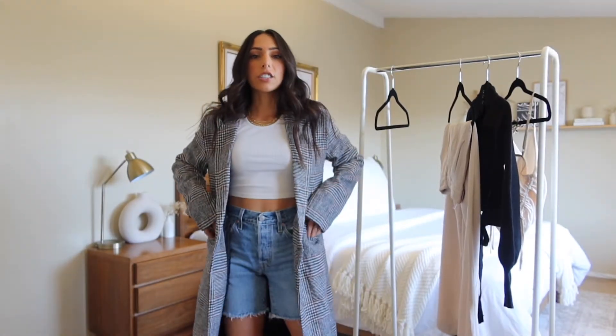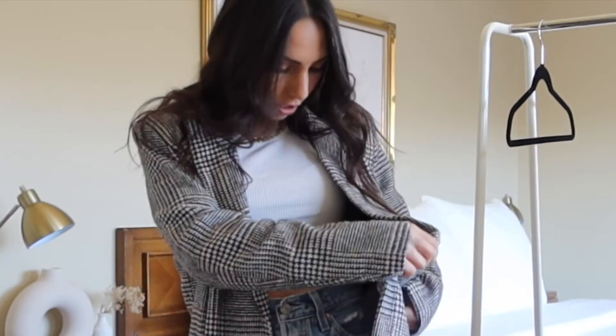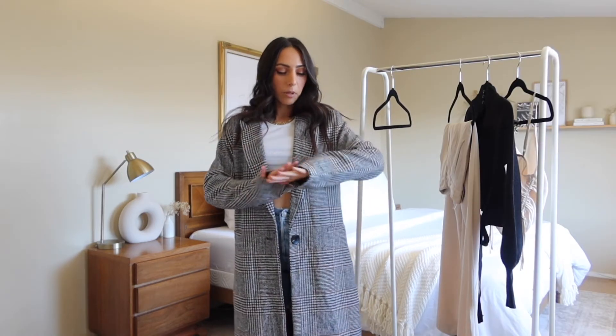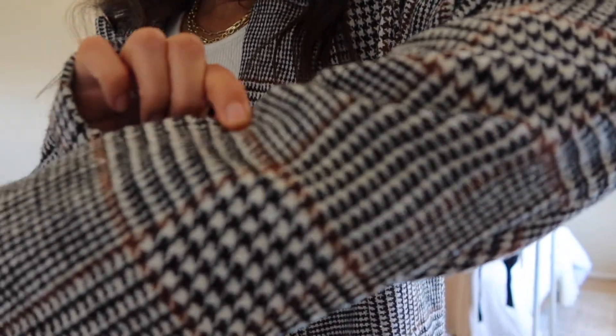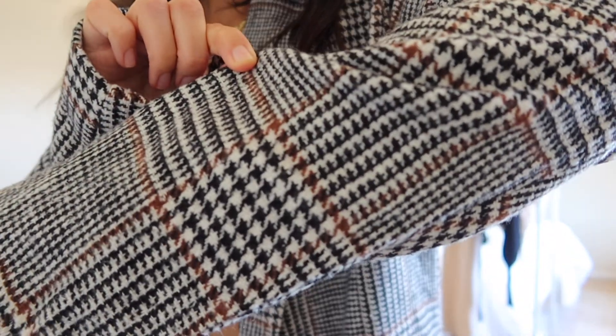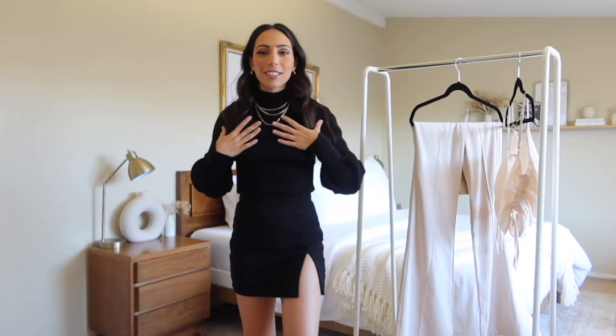The next piece is this really nice coat in a houndstooth print. It has real pockets, which is exciting. It's still a little too hot here for it, so I think this will be more of a winter piece for me, but I can see myself wearing it in New York in the fall. The print is really, really pretty — it's like a brown tone that goes throughout. I love this sweater so much!